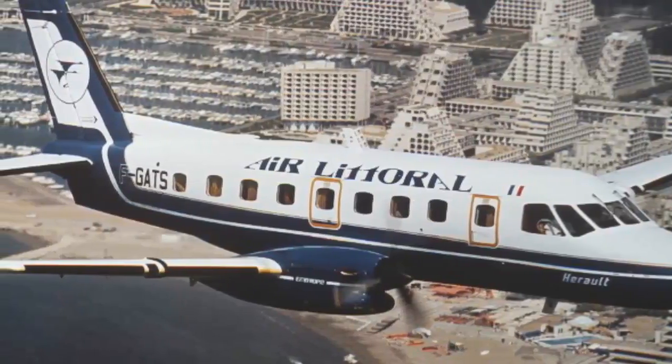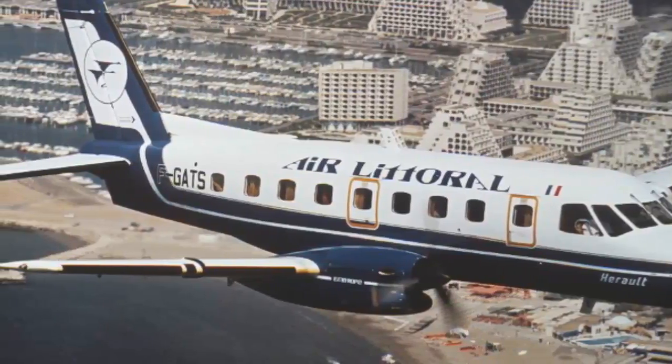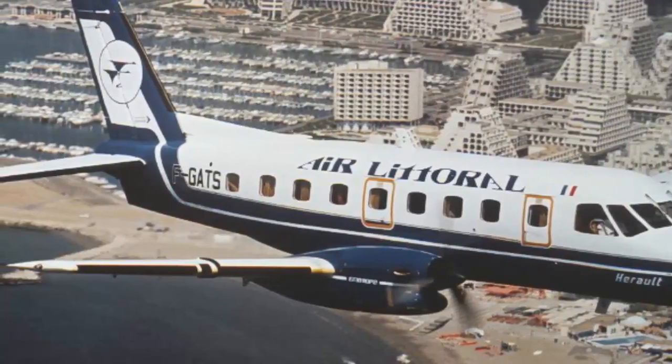Embraer EMB 110 Bandeirante, focusing on the regional and executive jet segment.